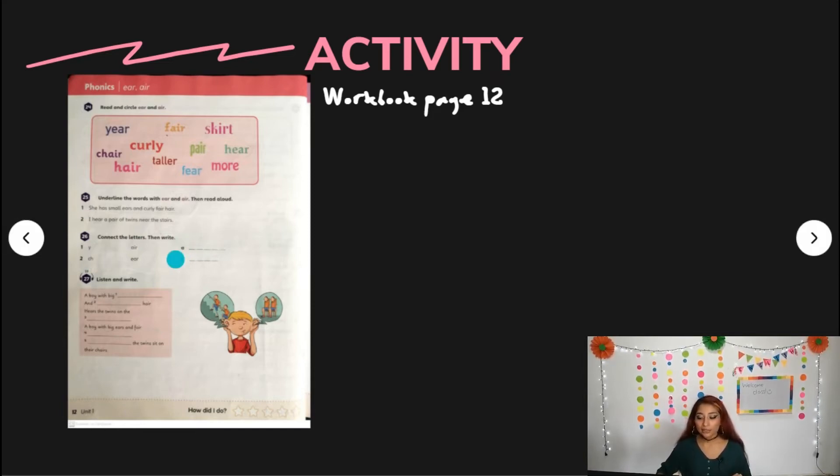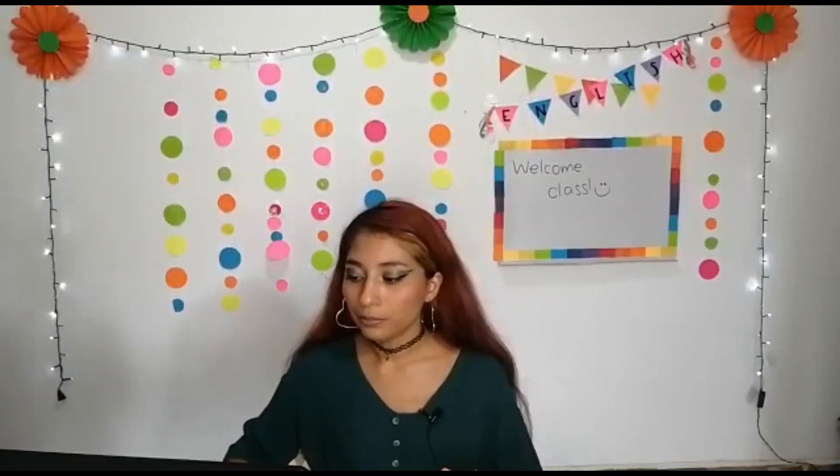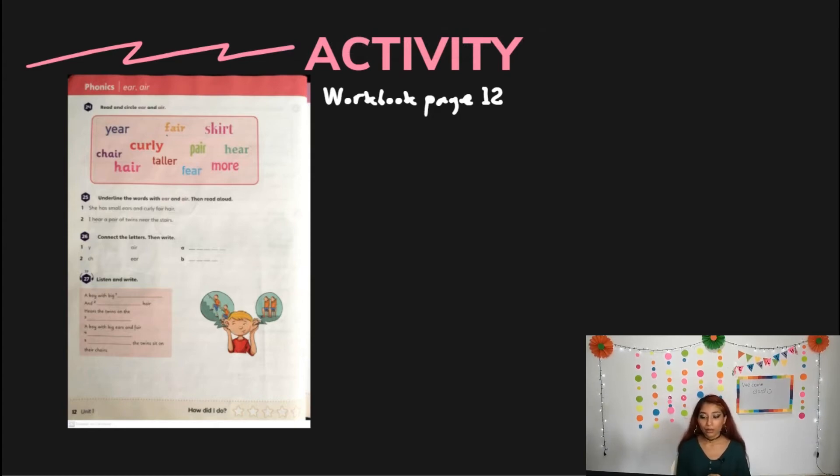Now let's go to exercise 27 and it says: listen and write. Remember that we did an activity similar to this in the student's book and you can copy, but right now I'm going to play the audio so you can complete. I'm going to play it only once, but if you need to listen again, you can go back to this part of the video. So let's listen carefully. Book, page 12, activity 27, listen and write: 'A boy with big ears and fair hair hears the twins on the stairs. A boy with big ears and fair hair hears the twins sit on their chairs.'